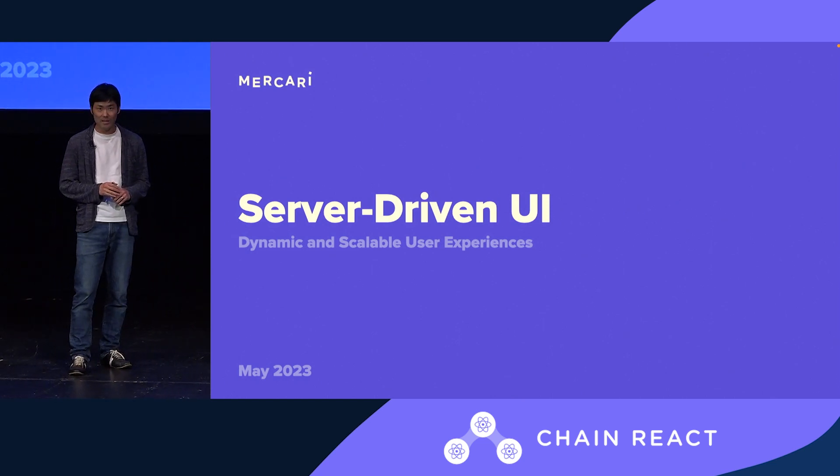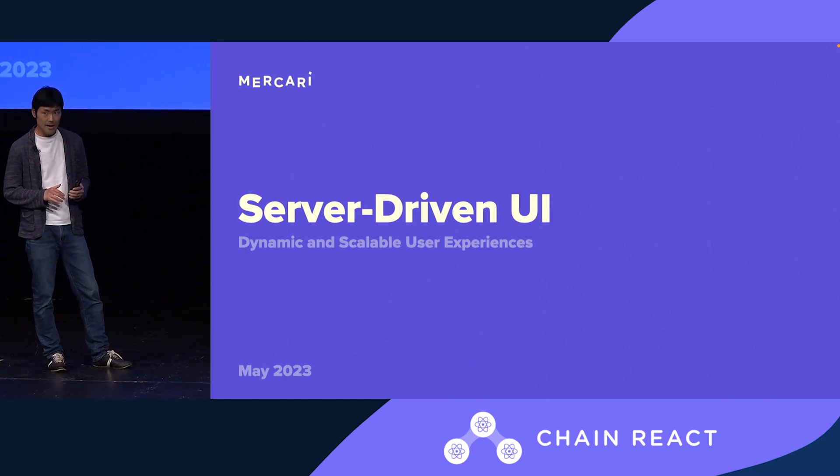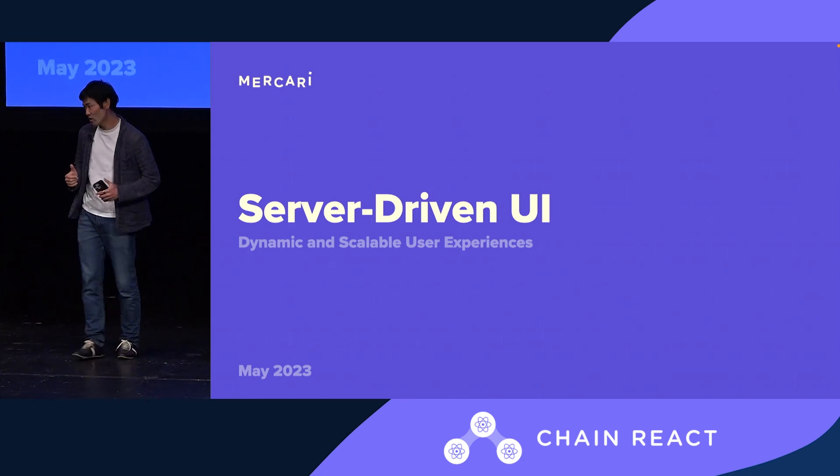Yeah, excited about the talk today. We have the lightning talks. Starting mine with the way we approach providing a dynamic user experience with the help of a server-driven UI.